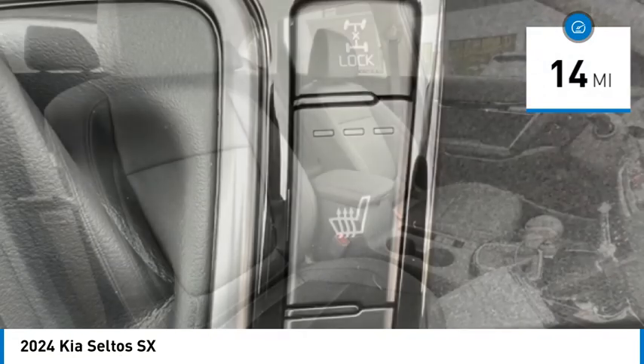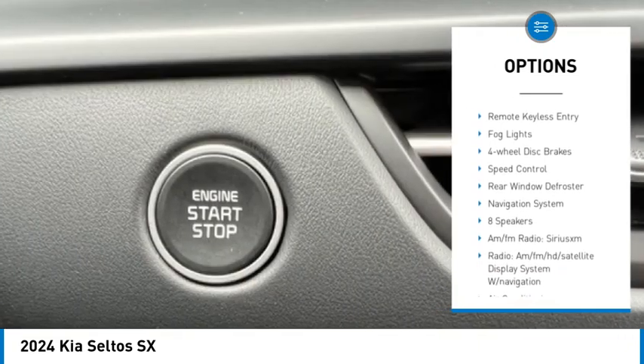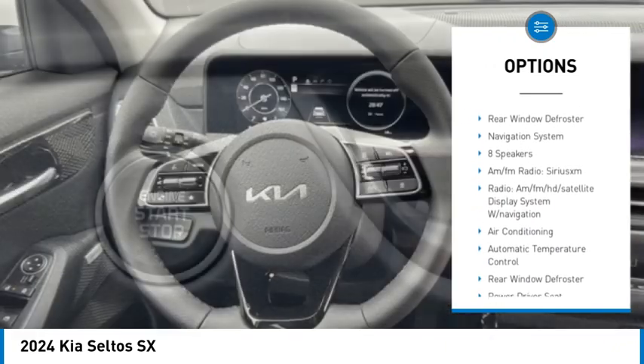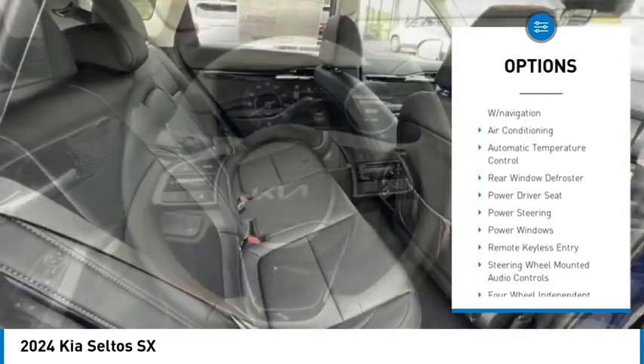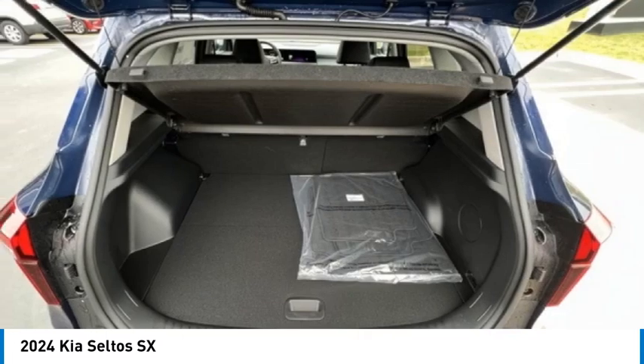Here are some of this vehicle's great options: electronic stability control, alloy wheels, rear spoiler, brake assist, traction control, remote keyless entry, fog lights, four wheel disc brakes, speed control, rear window defroster.